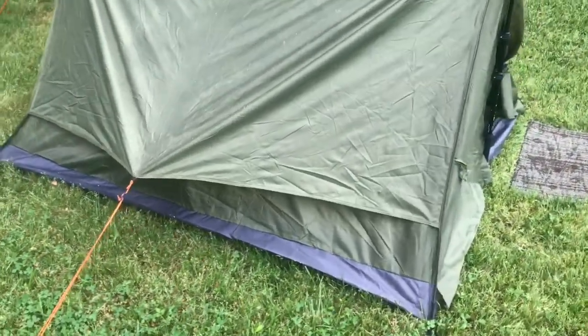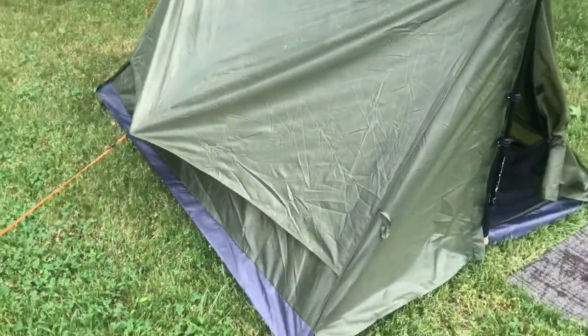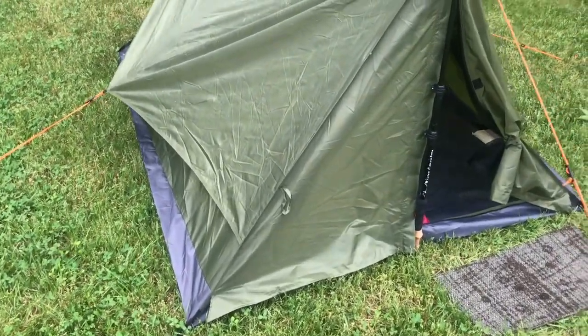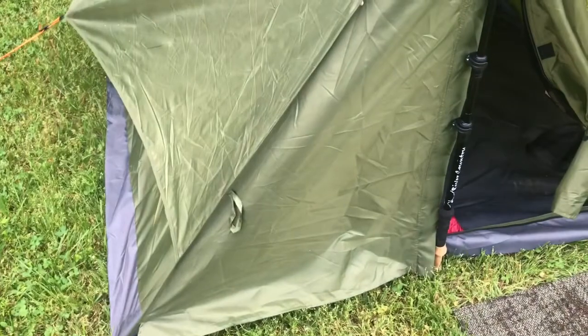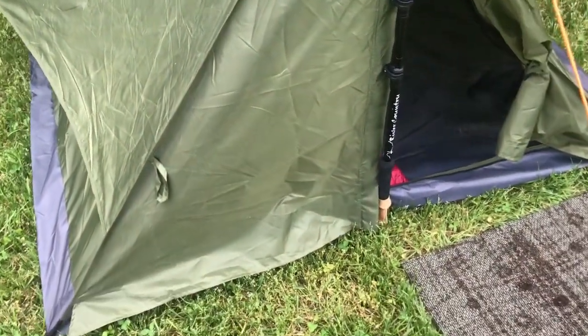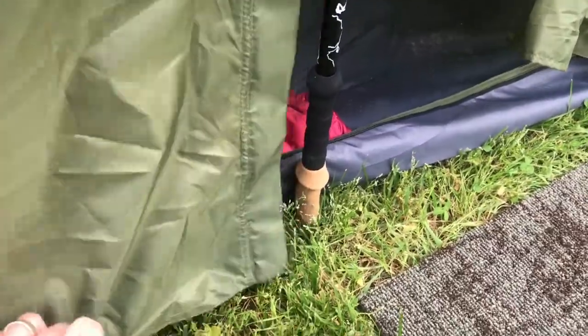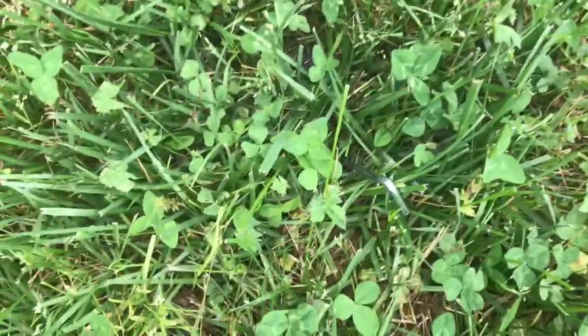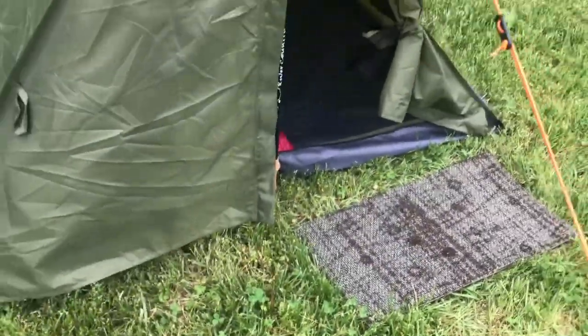One question people asked me is whether this tent came with a vestibule — sorry, it didn't. But inspired by Plum Island Biker's grommet idea, I was thinking about putting a grommet here — you can see I put a stake here — and you could probably pull it out a little bit to create a small vestibule.